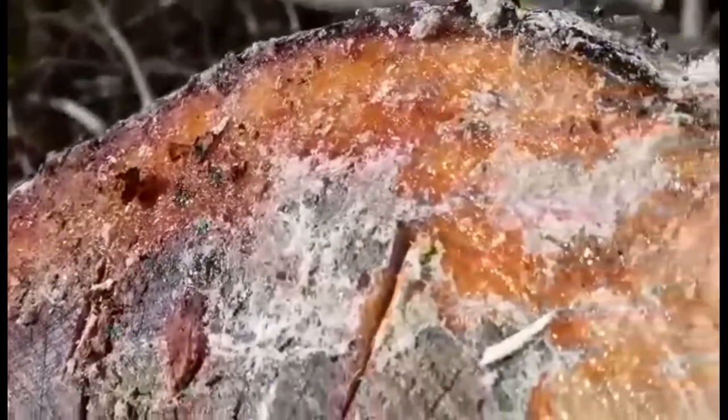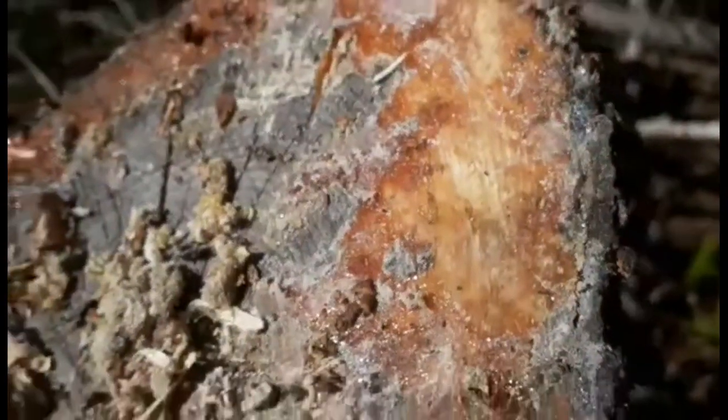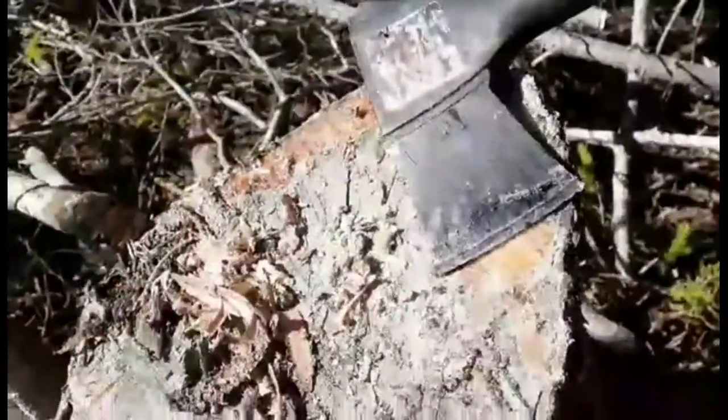So this is going to be our winter supply of fatwood — wow, just in one stump! So we're coming back with a chainsaw. As you can see, it's actually sticking out — you can hear it.